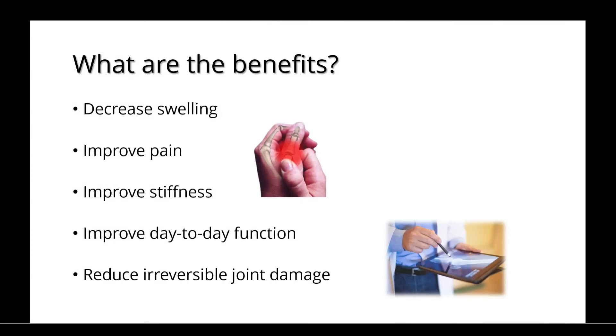There are many benefits to JAK inhibitors, including decreased swelling, improved pain and stiffness, improved day-to-day functioning, and a reduction in irreversible joint damage.